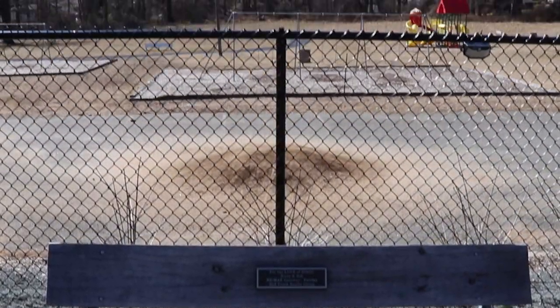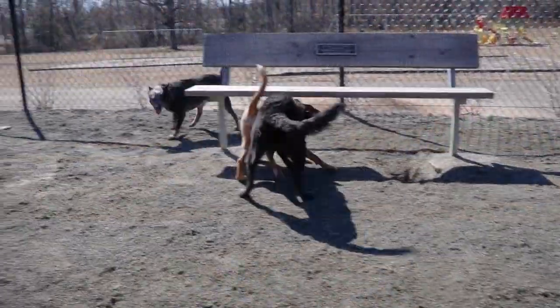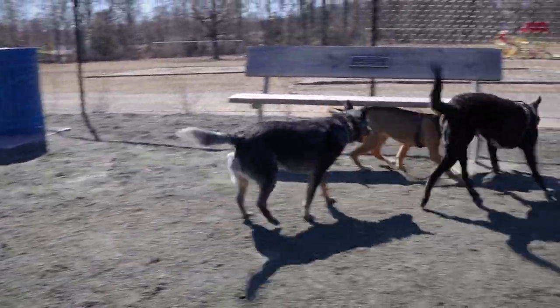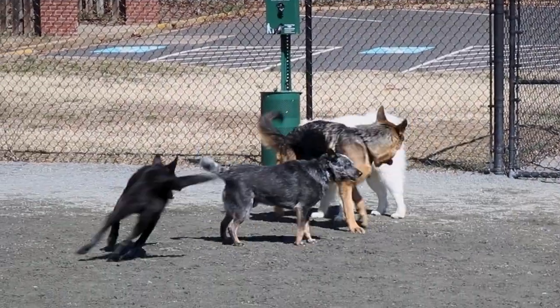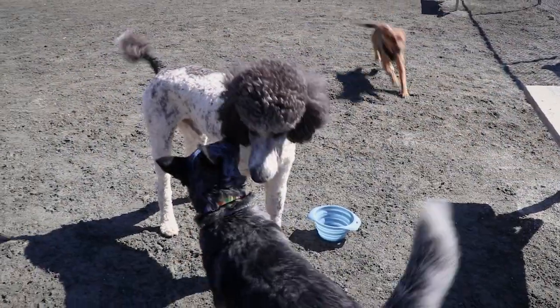There is a playground right next to the dog park, a nice option for dog parents with children. Otherwise, it's a pretty basic park. There is no separate area for smaller dogs, just one space for dogs of all sizes, and there is no agility equipment.